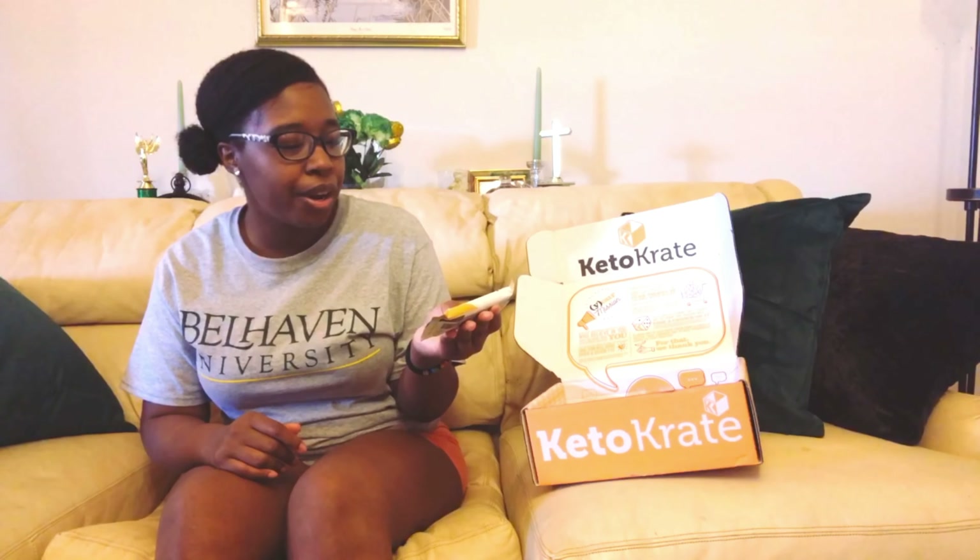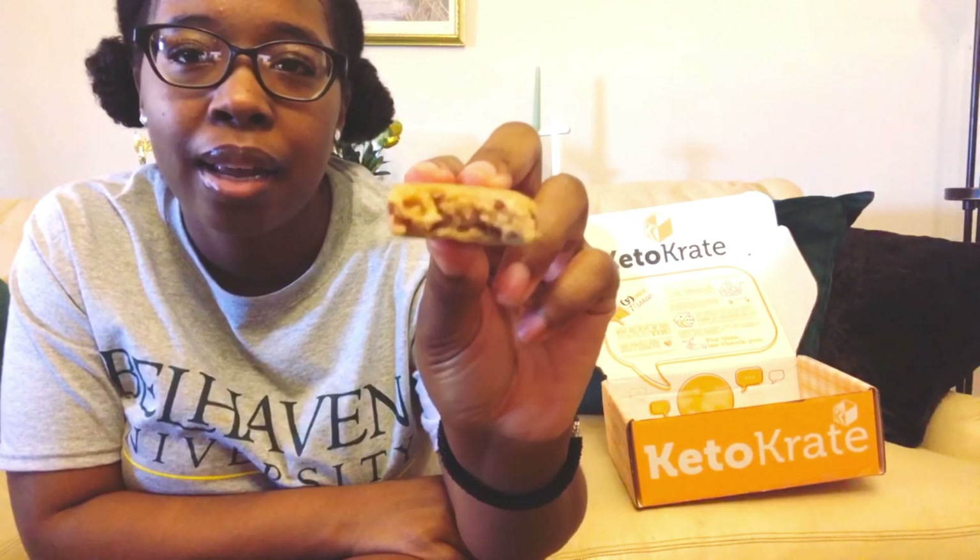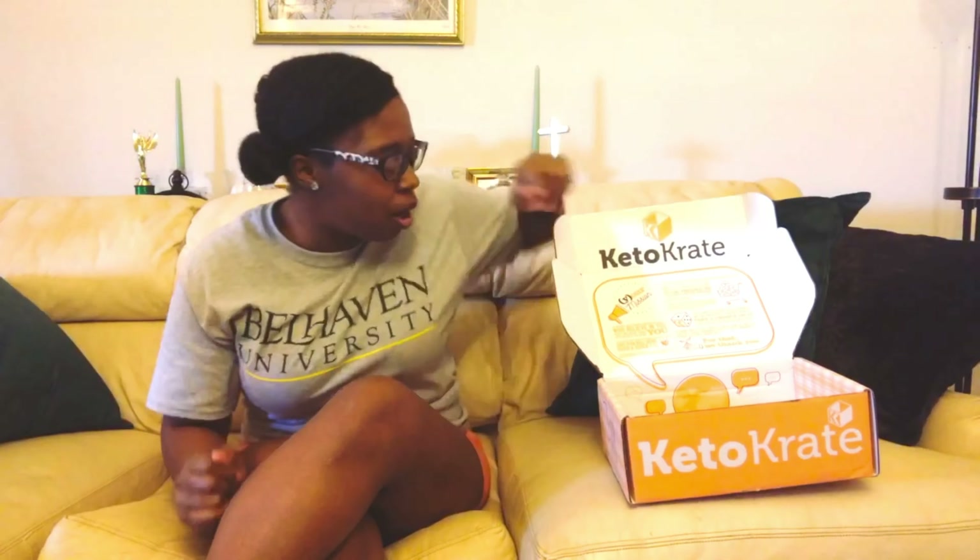Up next is the IQ Bar — I haven't had anything from them in a while. This is their banana nut flavored bar. It's gluten-free, non-GMO, has no sugar alcohols, and it's vegan. Nutrition facts: 160 calories, 12 grams of fat, 14 grams of carbs, 6 grams of fiber, 5 grams of allulose — so 3 grams net carbs — and 12 grams of protein. It smells delicious. I'm a fan!